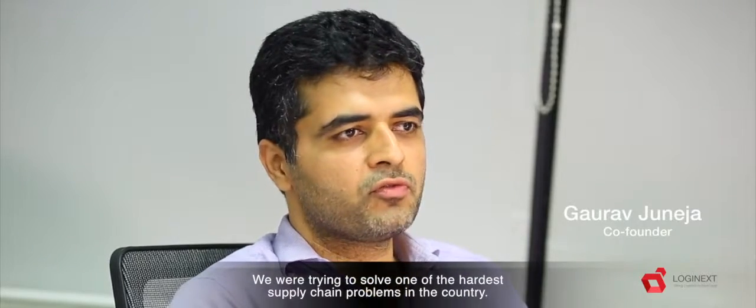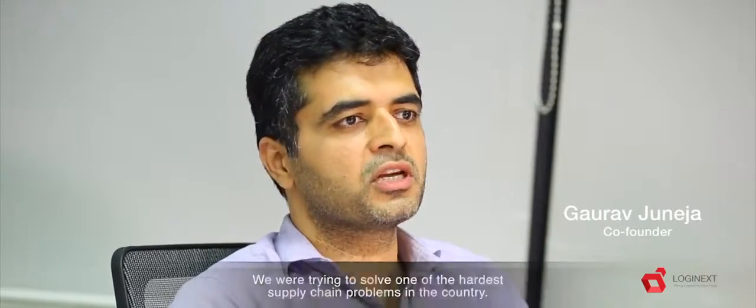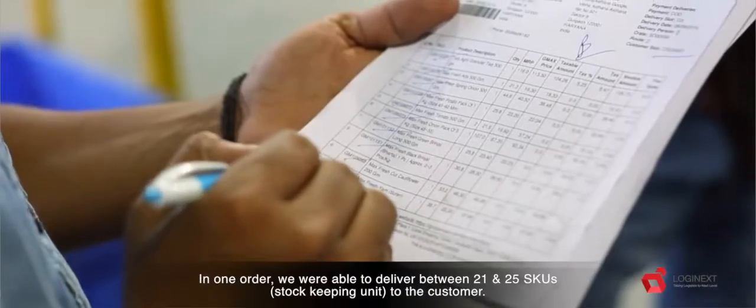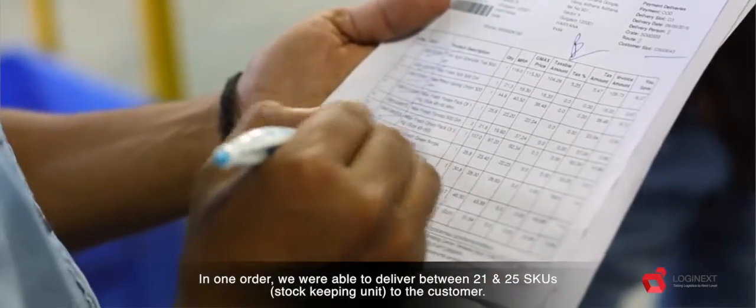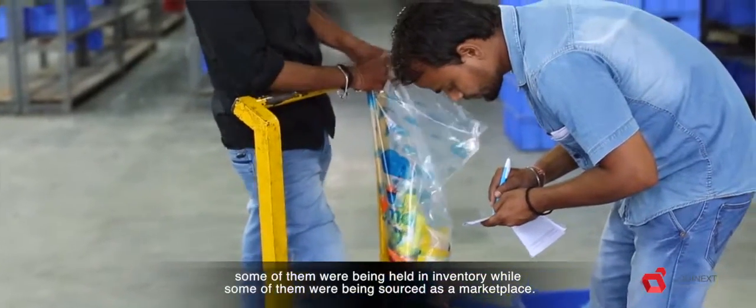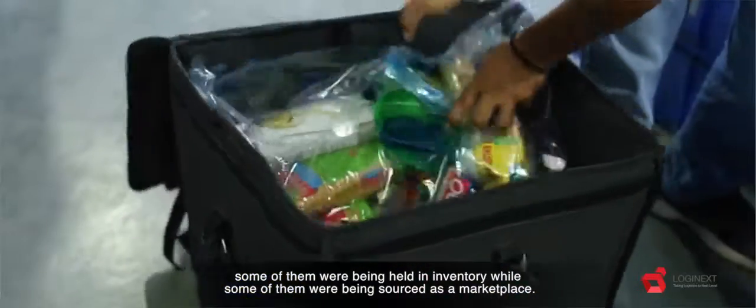We were trying to solve one of the hardest supply chain problems in the country. In one order we were able to deliver between 21 and 25 SKUs to the customer. And mind you, those SKUs were across multiple temperature zones — chill, frozen, ambient. They were coming from multiple vendors, some of them were being held in inventory while some of them were being sourced as a marketplace.